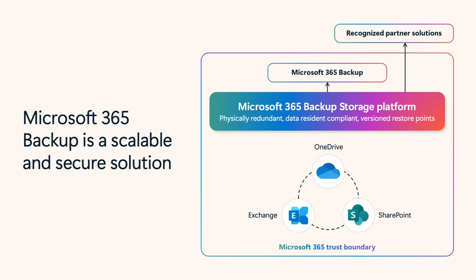It has recovery points of just 10 minutes, and recommended express restore points for OneDrive and SharePoint. This improves operational recovery decision-making.